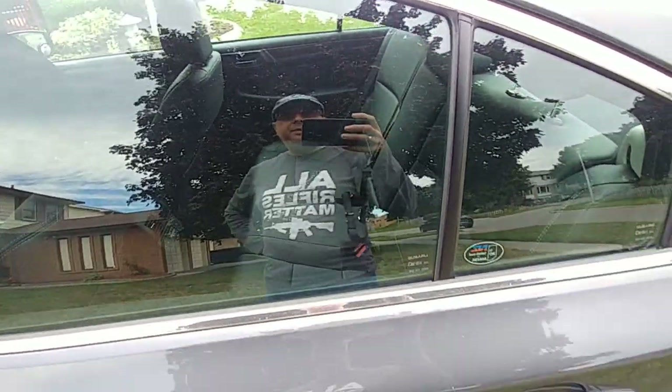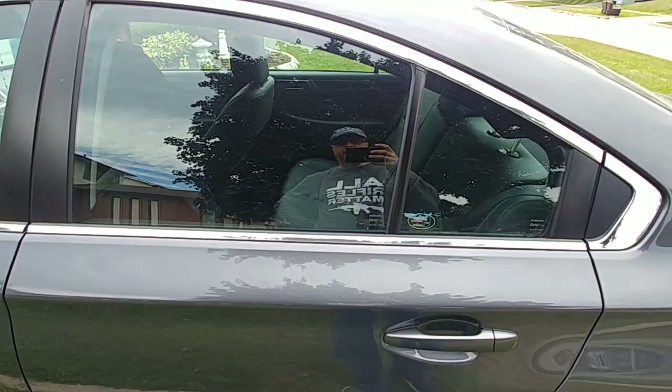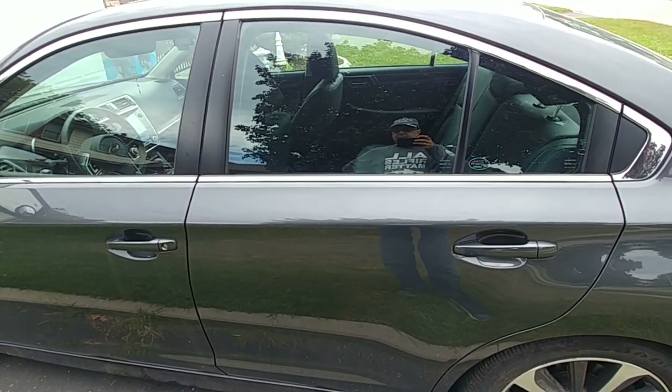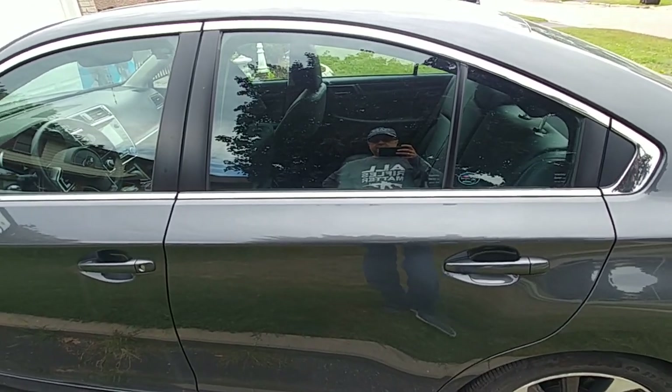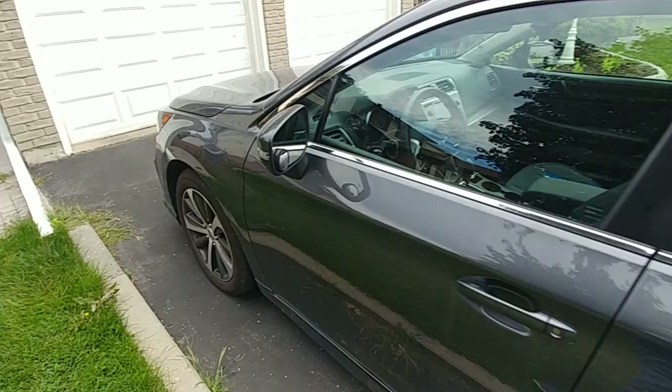Welcome to RPM Auto Reviews. This is my first ever review, and it's going to be on my wife's 2018 Subaru Legacy Limited 2.5 with EyeSight.